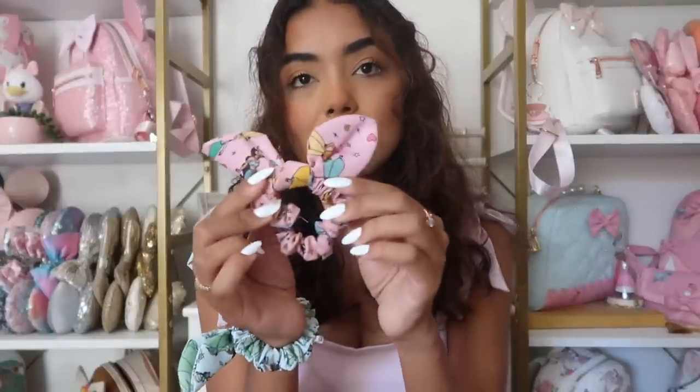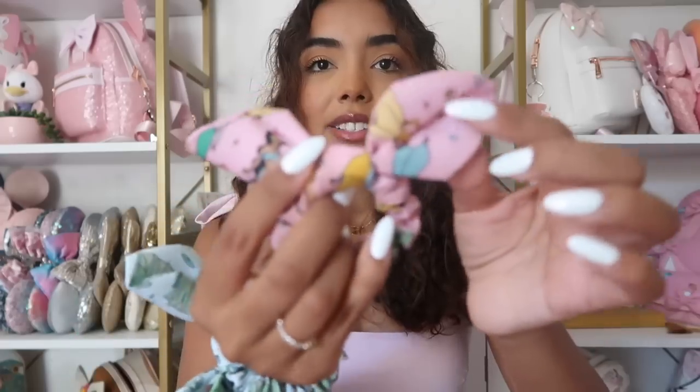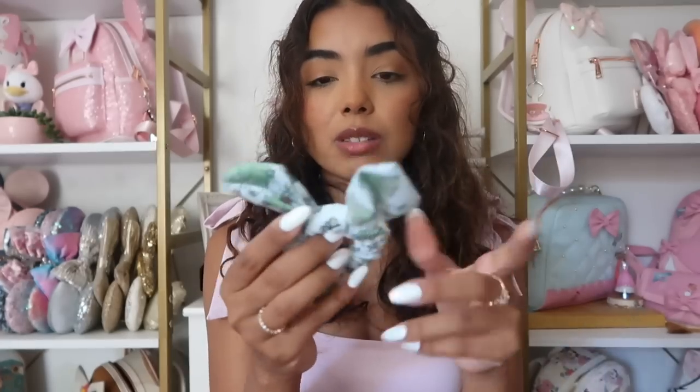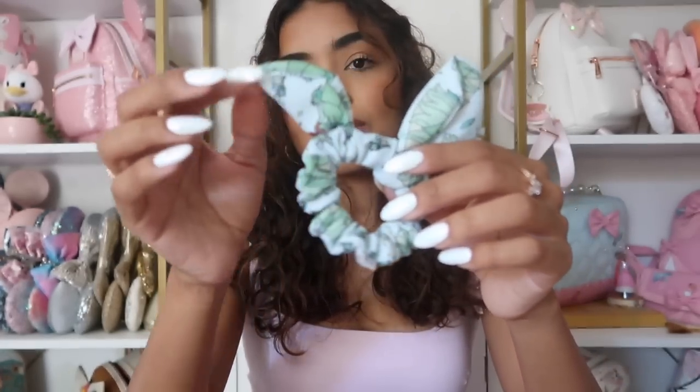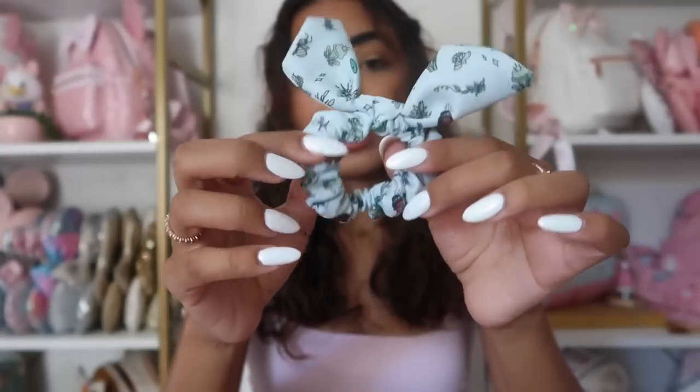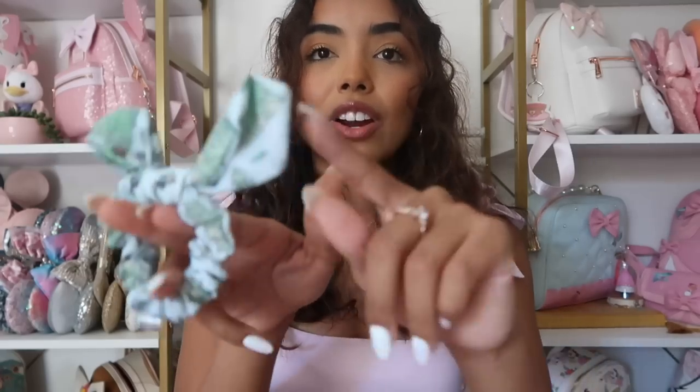Now for some random items — scrunchies and patches. First I have the princess scrunchie with all the princesses on it in hot pink. It's really dirty because I wear it every day, so I need to throw it in the wash. I also have the Tiana one, which I just purchased because I love Tiana. It's an all-over print, so not every scrunchie will look the same when it comes in — the hard part when shopping online is you just don't know what it'll look like.